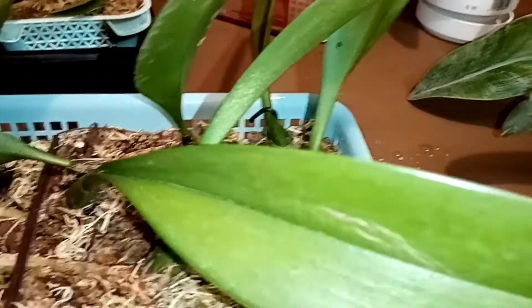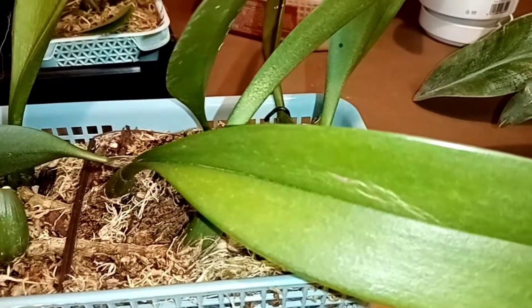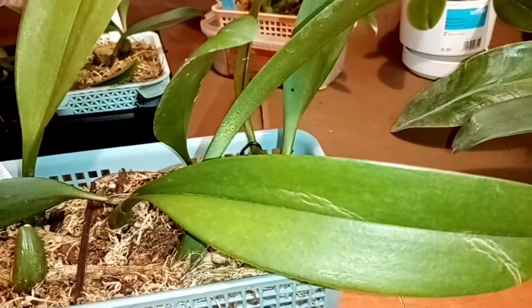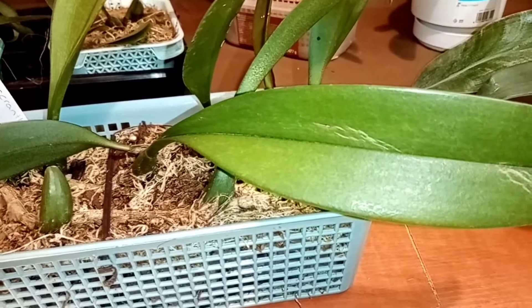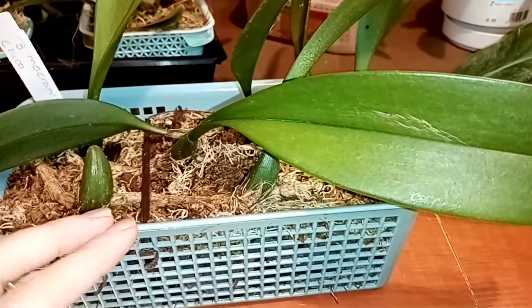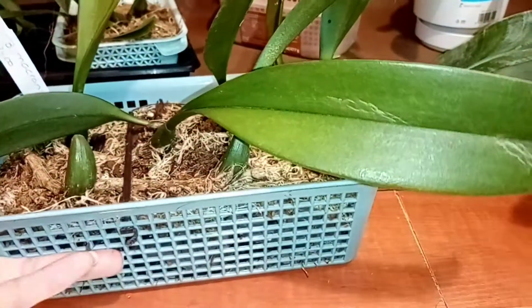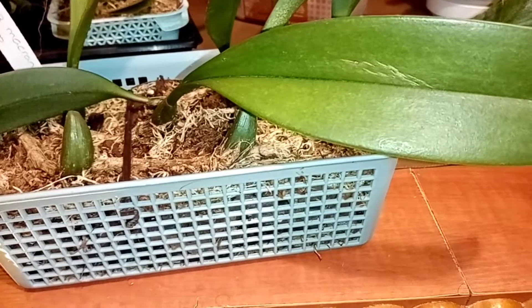К сожалению, с первым я не справилась, но это по моей вине — потому что очень хорошо начал расти первое время. Но потом у меня времени не было, я уезжала, и к сожалению, он засох. Сейчас у него всё замечательно, у этого крепыша. Надеюсь на новый рост и на его дальнейшее цветение.